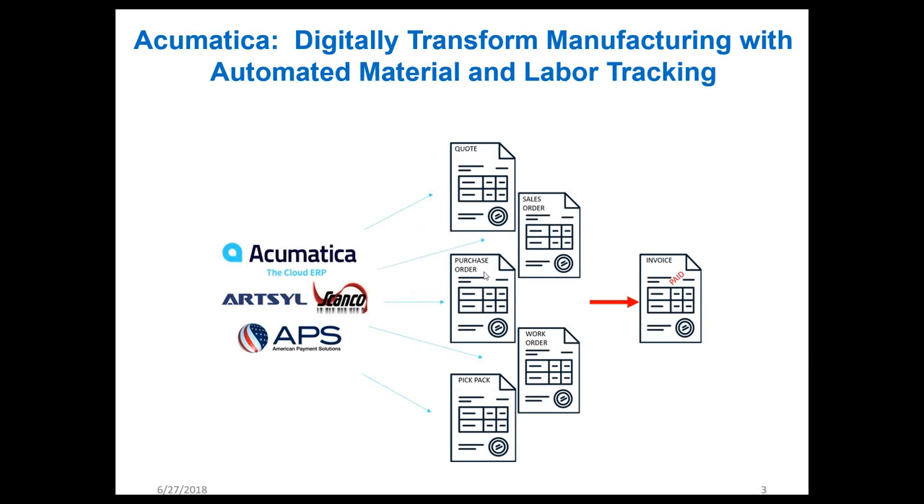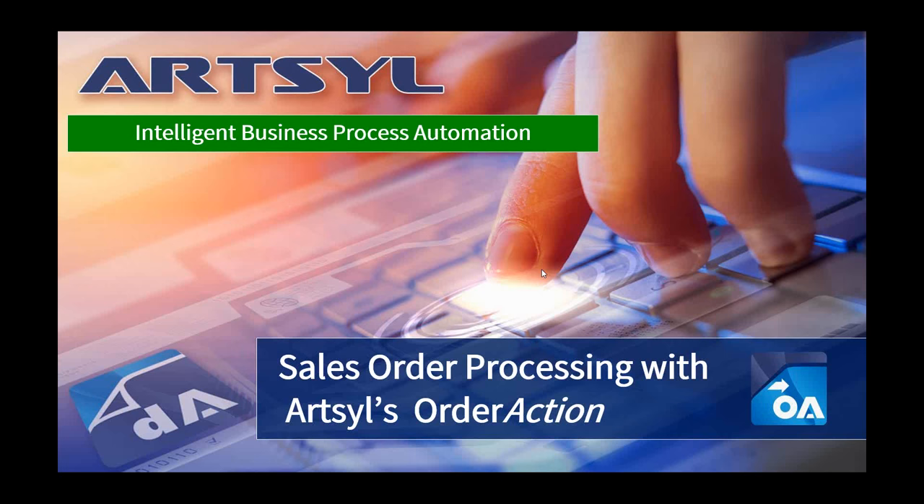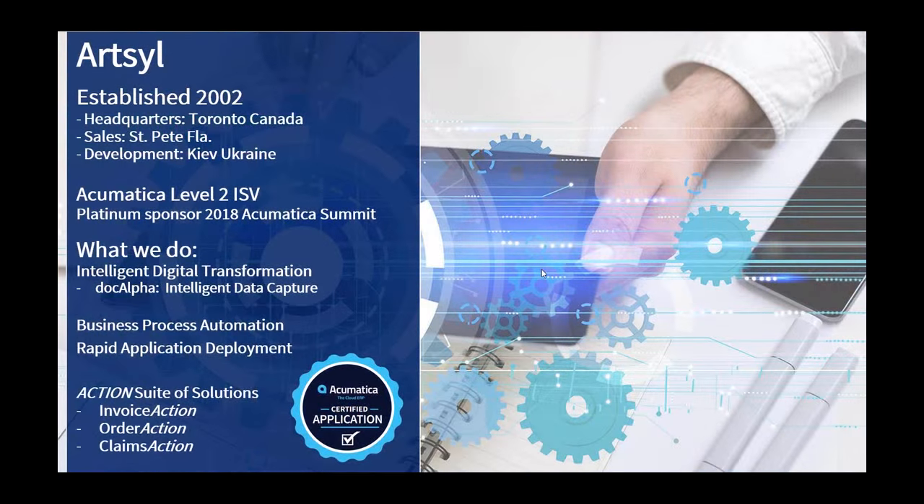Excited to be with you today. What's really exciting to me about this conversation is seeing not just one solution and how you can get more value out of Acumatica, but putting the pieces together to create a complete solution end to end, starting with the painful part of the process that involves document handling and manual data entry. Those are the components that ArtSol helps to address.